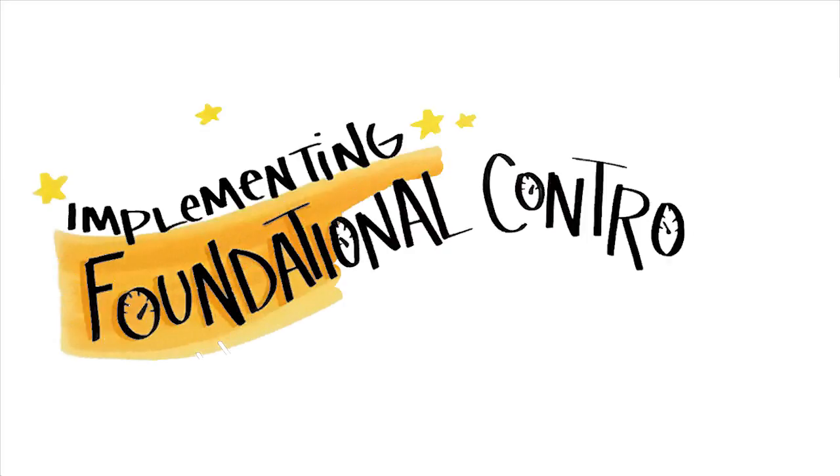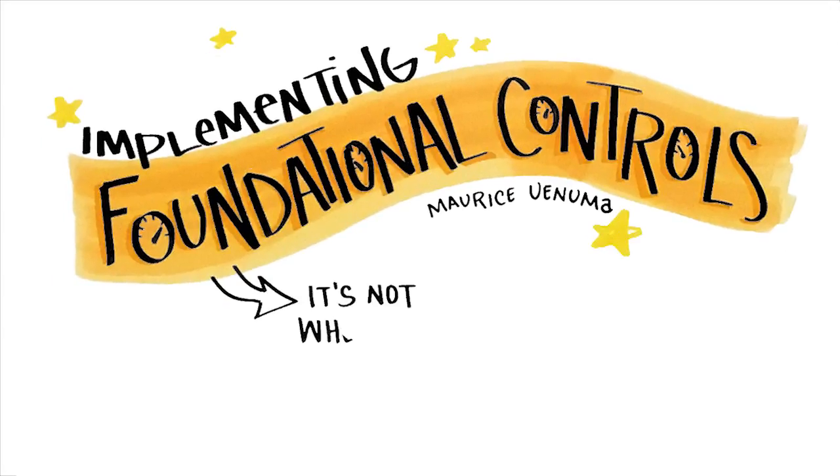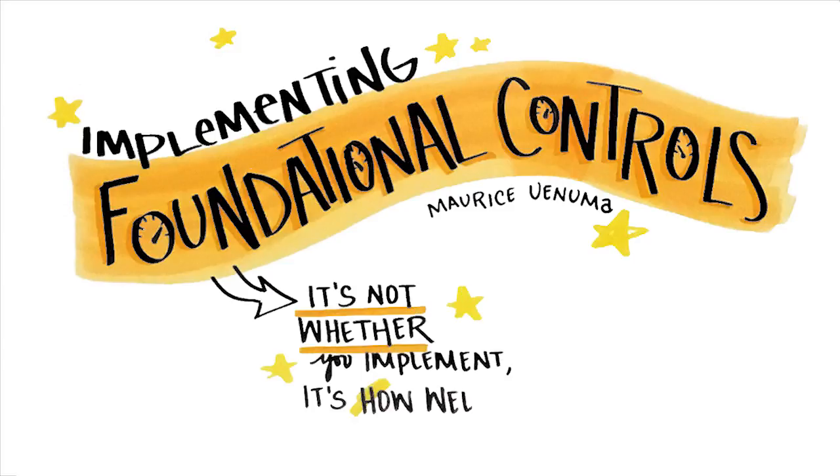Implementing Foundational Controls by Maurice Yanouma. Excellence in the Essentials is about foundational security controls — and it's not about whether you implement them, but how well you do it.